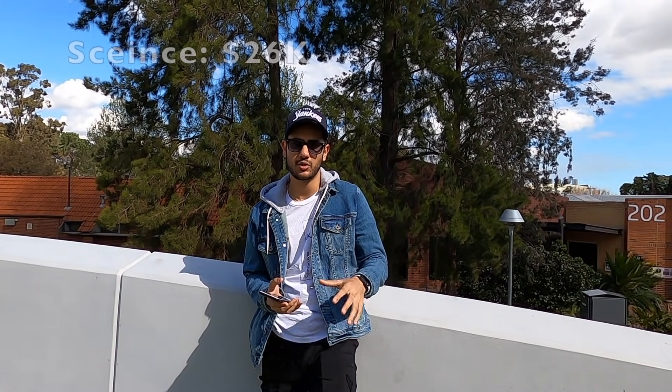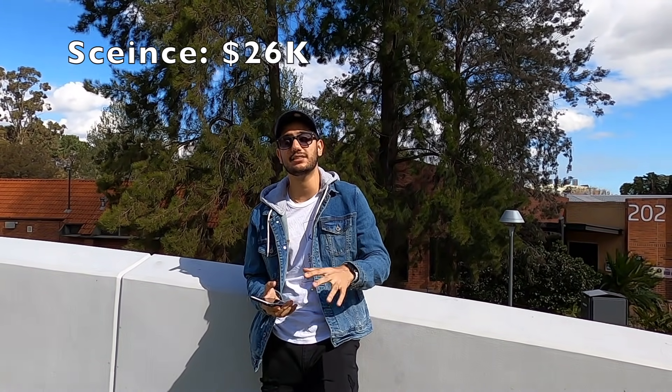If your master's has less duration, then your fees will be less. If you have a law program, then your fees will increase. Science, technology, and related courses average around 26,000 dollars per annum. You can see which course is better for you, and fees will also vary depending on which major and specialization you choose.